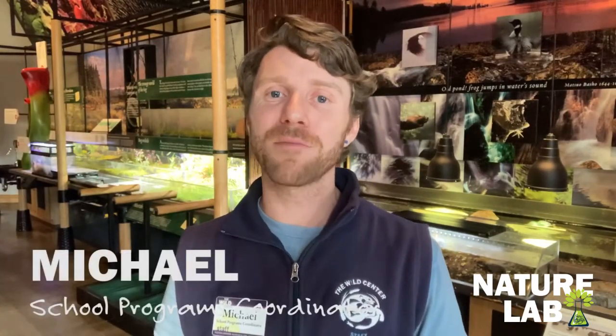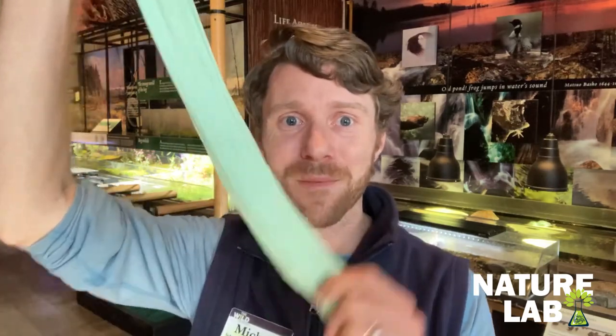Good afternoon, everybody. Michael here again for Lunchtime Live presents Nature Lab. This week in Nature Lab, we'll be exploring slime — animals and plants of the Adirondacks that are super slimy, and how to make some slime of your own. So let's get exploring.